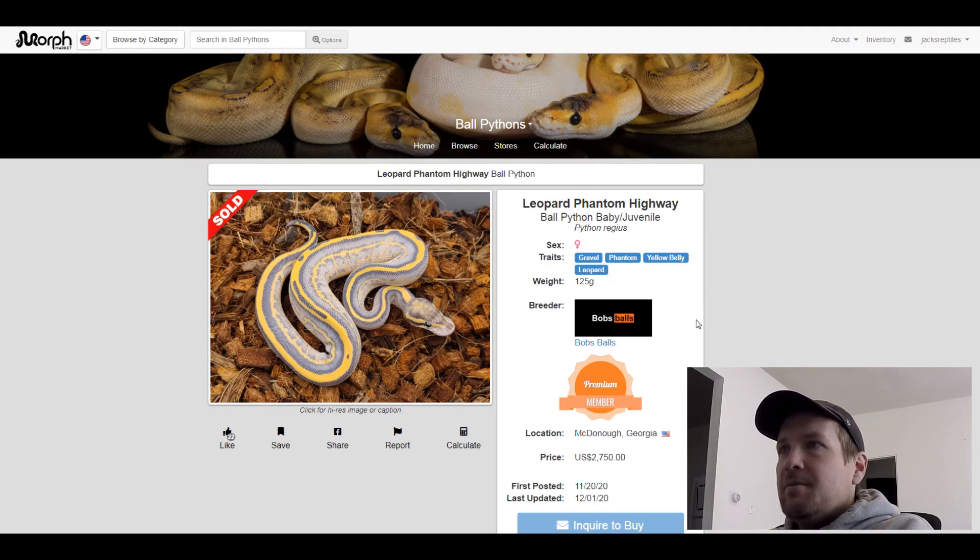This next one is another Gravel Phantom Yellow Belly Leopard. This one sold for $3,500.